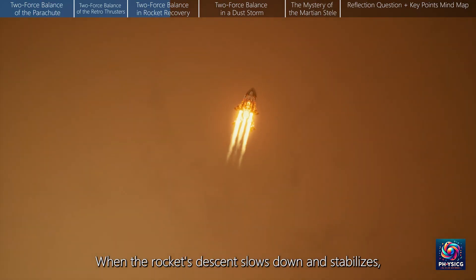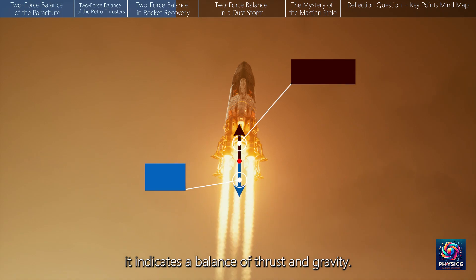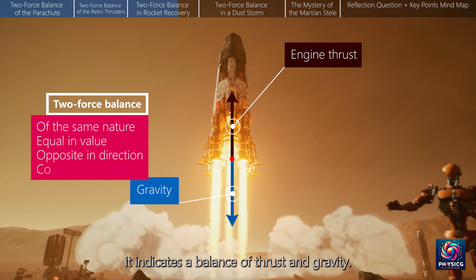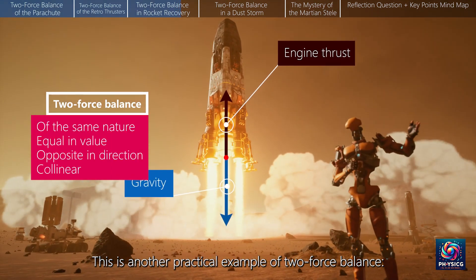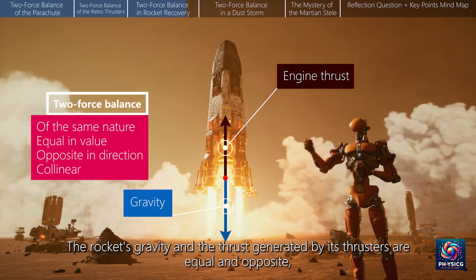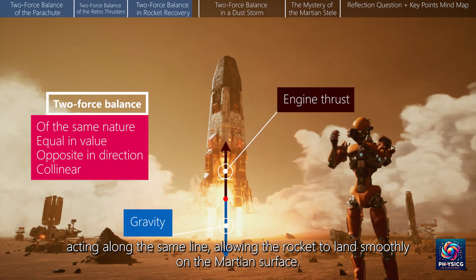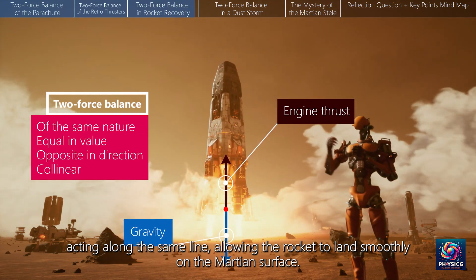When the rocket's descent slows down and stabilizes, it indicates a balance of thrust and gravity. This is another practical example of two-force balance. The rocket's gravity and the thrust generated by its thrusters are equal and opposite, acting along the same line, allowing the rocket to land smoothly on the Martian surface.